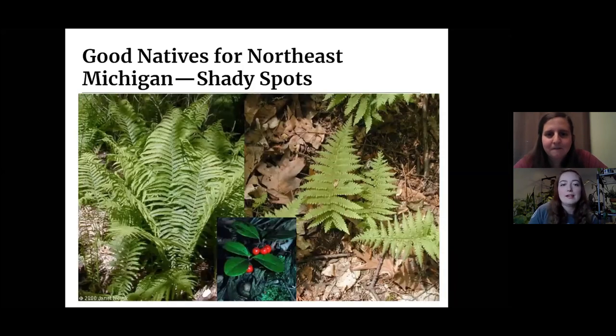For full shade, ferns are always pretty much a good bet. On the left we have ostrich ferns — big, beautiful, showy ferns. On the right, if you're looking for something more delicate, lady fern is always a good choice. If you're looking for a ground cover for an area and want a little bit of color and pop, wintergreen is an amazing choice. There's so much you can do with wintergreen because it's edible — the leaves are edible, the berries are edible, it has those beautiful bright red berries, and it spreads really well.